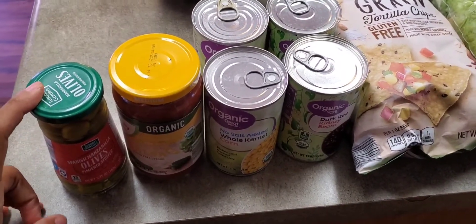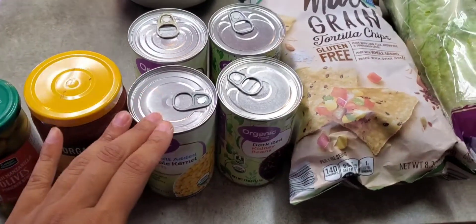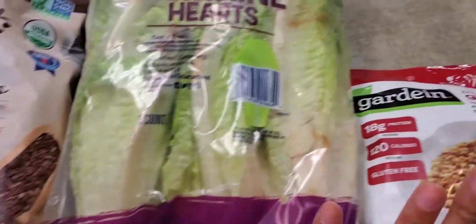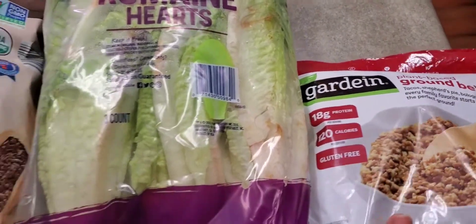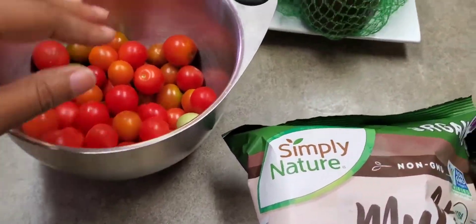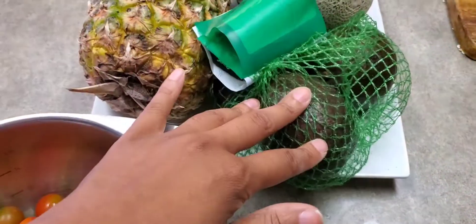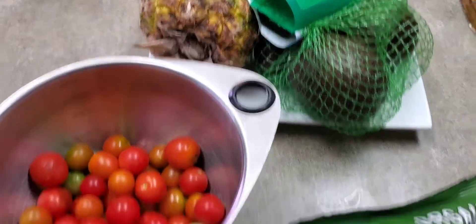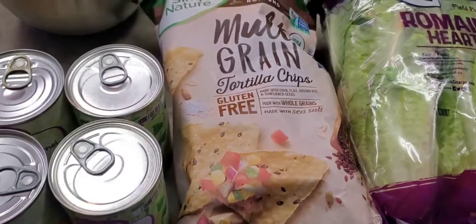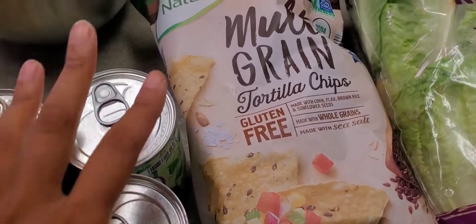So here's a really quick lunch. We have some olives and salsa and some organic corn and beans and some multigrain tortilla chips, romaine lettuce with some plant-based grounds because we are plant-based, some tomatoes, and we have some avocado, and if we need to we can have some fruit as well. But it's going to be a quick get-up today because I am still finishing up cleaning my area.